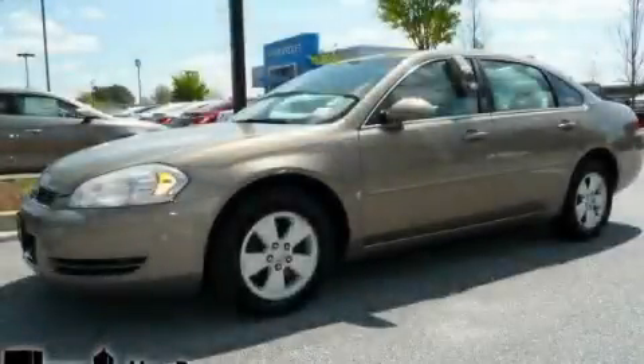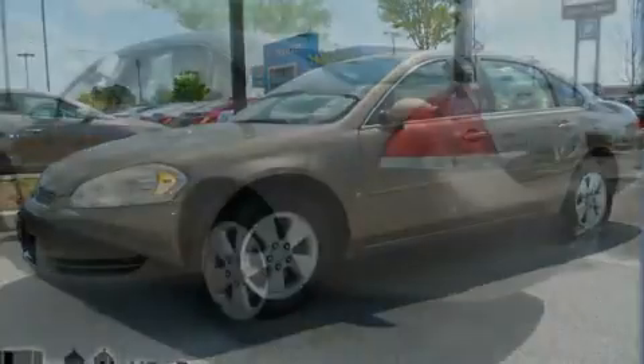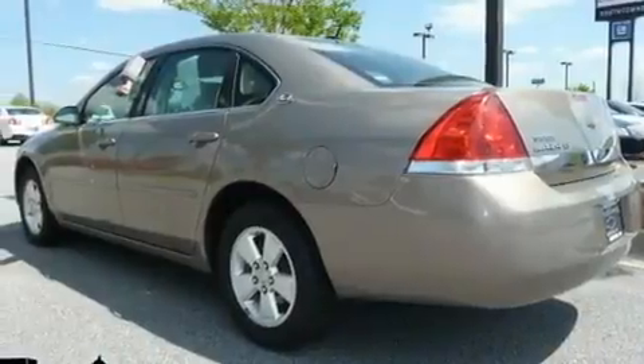This is a 2006 Chevrolet Impala. It has a 3.5-liter six-cylinder engine and a four-speed automatic transmission.